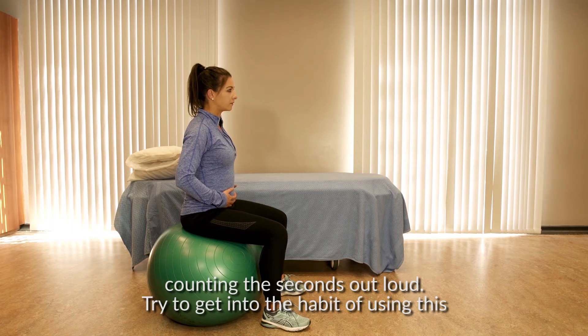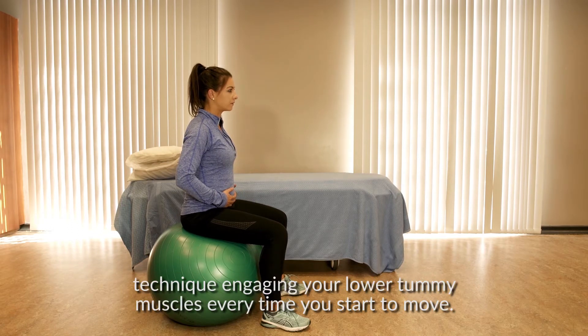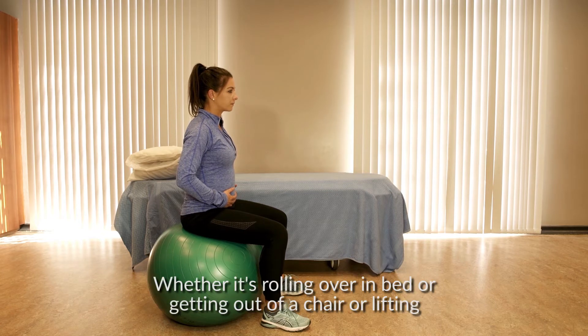Try to get into the habit of using this technique, engaging your lower tummy muscles every time you start to move — whether it's rolling over in bed, or getting out of a chair, or lifting something.